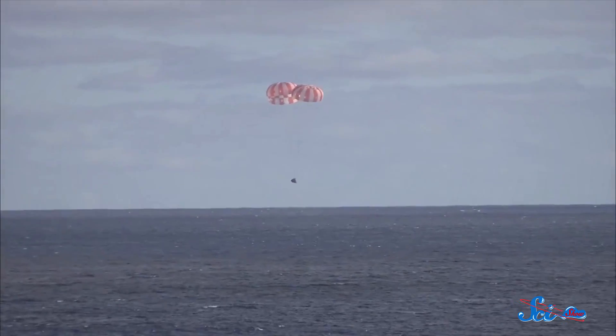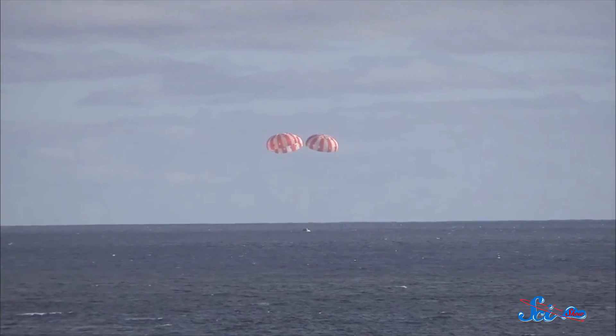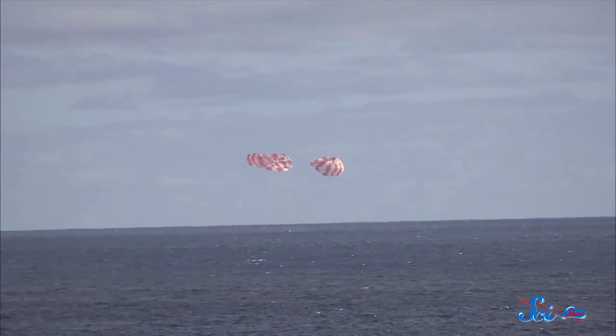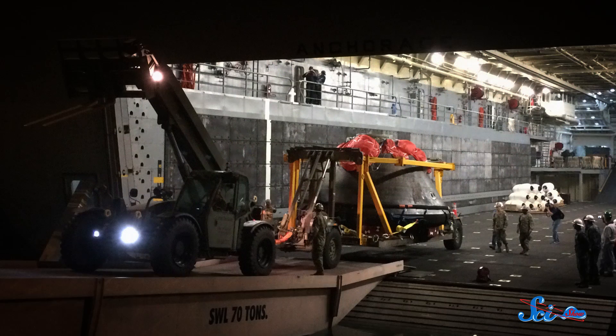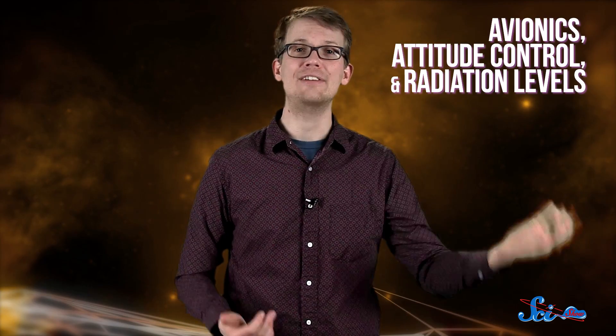Once in the atmosphere, the craft deployed three sets of parachutes three different times to slow it down, and splashed into the Pacific Ocean near Baja California at 11:29 Eastern Standard Time. The USS Anchorage retrieved the module, and NASA scientists are now sifting through the reams of data they got from this first test flight, looking at avionics, attitude control, and radiation levels.